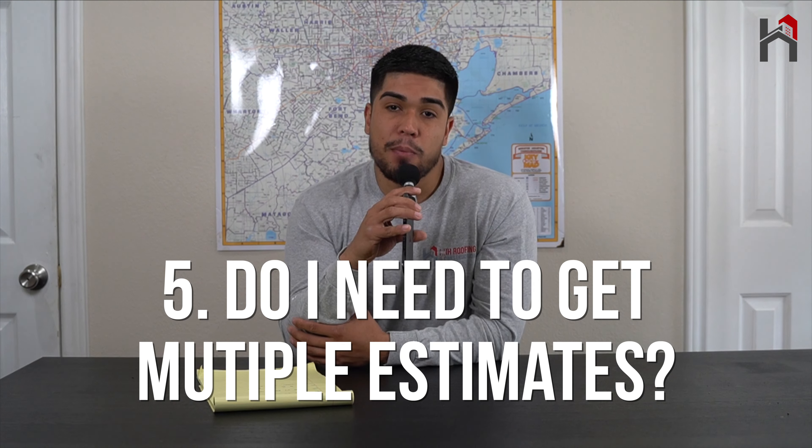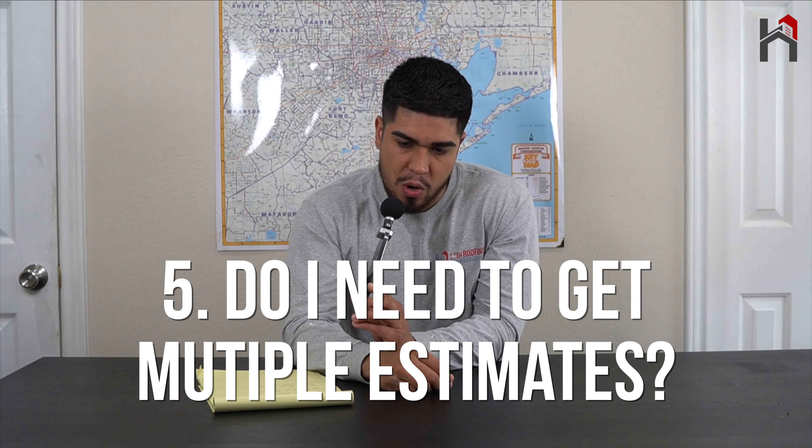The fifth question is: do I need to get multiple estimates? Yes and no. If you have a roofer that you trust, a company with a good reputation, they're licensed, they know what they're doing, and they explain the whole process to you, then go ahead and go with that company. If you're looking for multiple estimates and trying to shop for the lowest bid, I wouldn't recommend that. Let's say your insurance company says your roof is covered and it costs $10,000, and you find someone who can do it for $8,000 — maybe he's not licensed or certified. Once he sends the final invoice, the insurance company will just pocket that $2,000 savings, and you still have to pay your deductible. The insurance may pay out less.